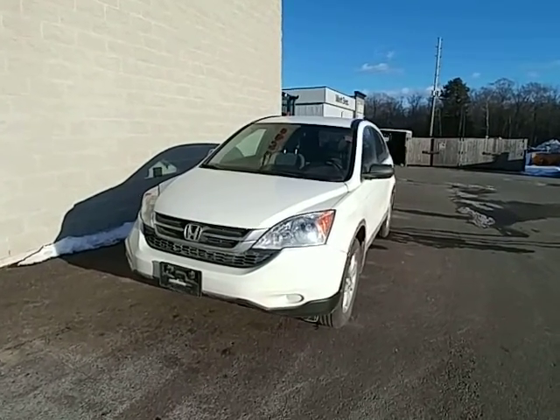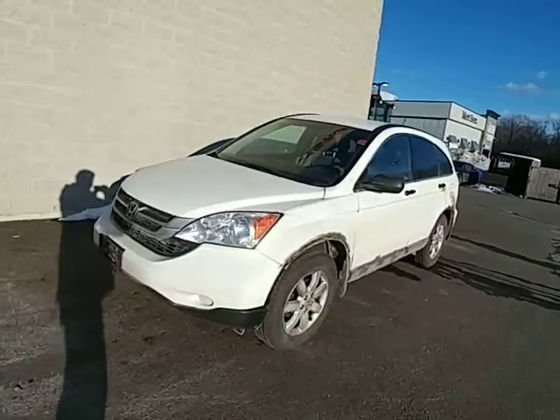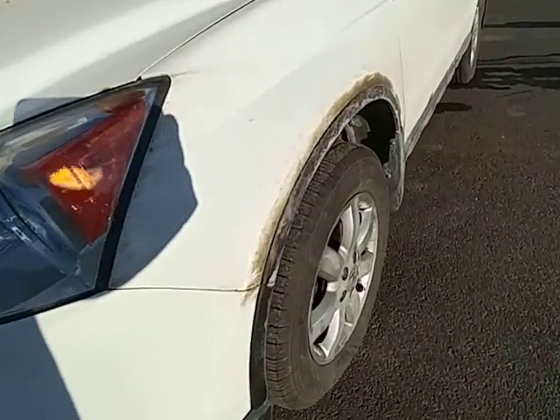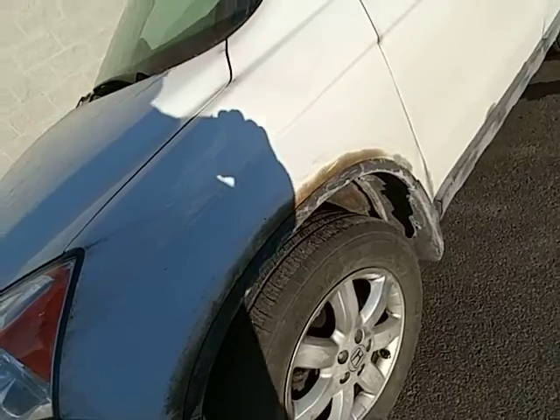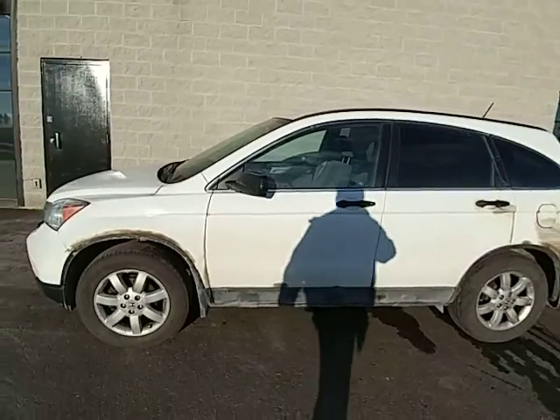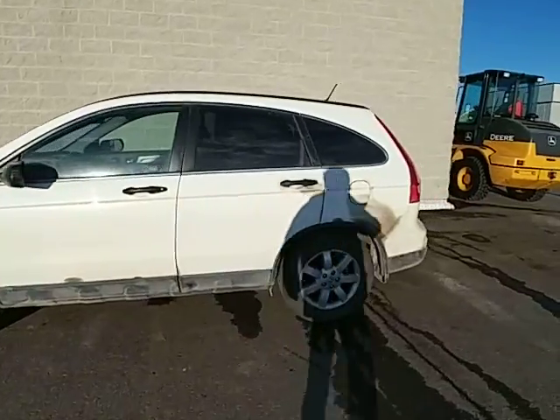Hey Victoria, this is that 2011 CR-V LX that just came in on trade. If you notice, it's a bit grubby — it's because they've had this oil sprayed and undercoated each year they've had it. It's in great shape to be honest.